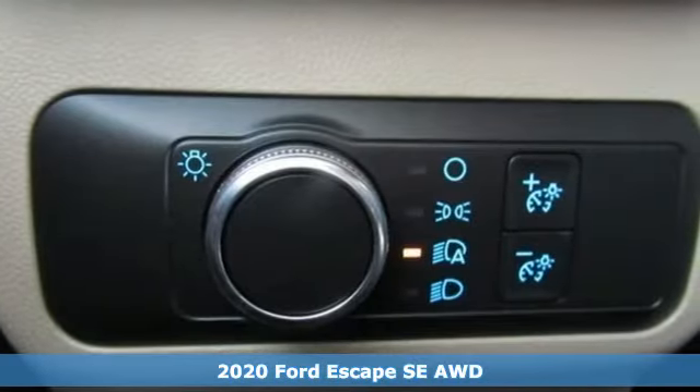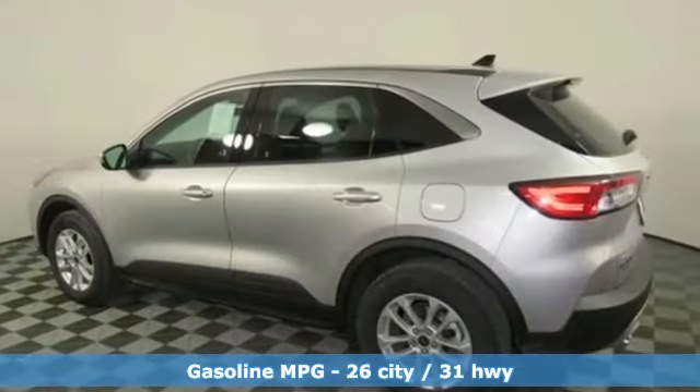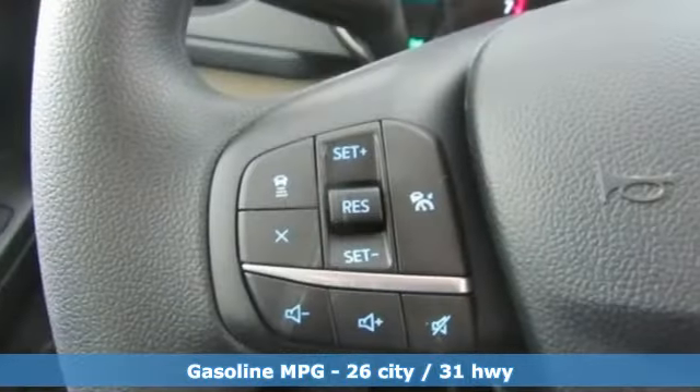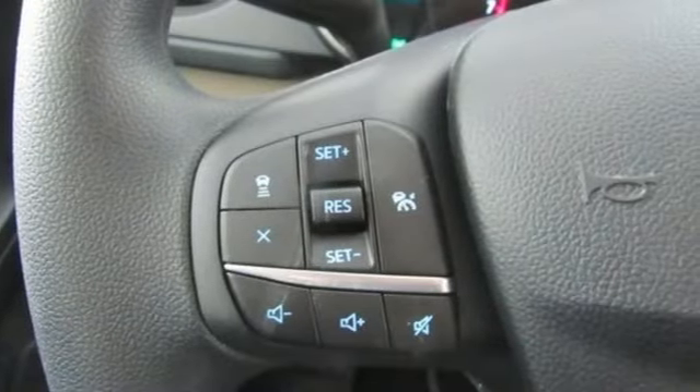It comes with the features you need, and better yet, want. Streaming audio, power heated mirrors, voice-activated climate controls, doors and push-button start proximity key.